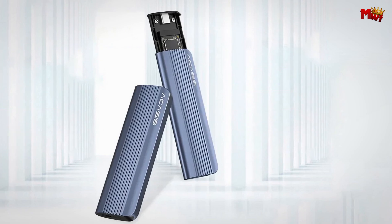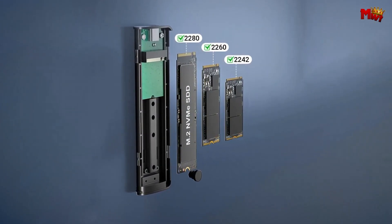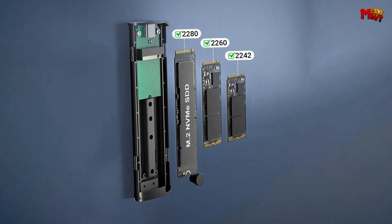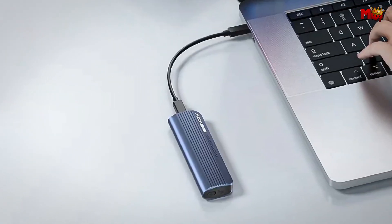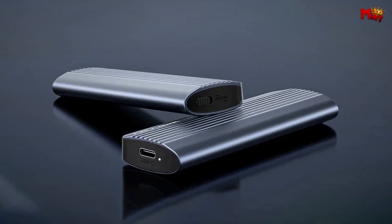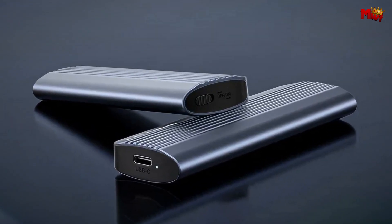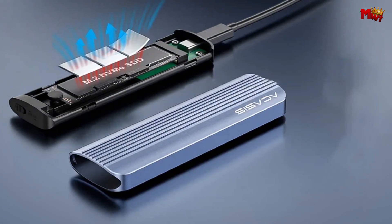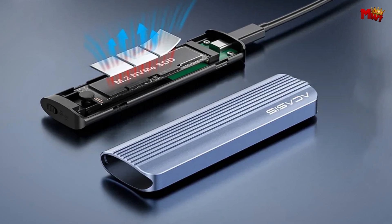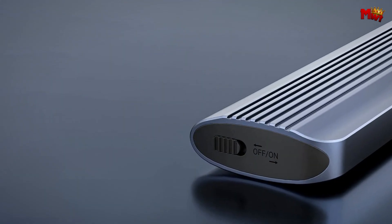Fast, portable, and easy-to-use — the EC6602 SSD enclosure is the smart choice for anyone looking to enhance their data storage experience. Don't settle for less; upgrade your storage game today. Pros: effective heat dissipation, tool-free installation, fast data transfer, large storage capacity. Cons: limited to NVMe SSD, USB-C only.